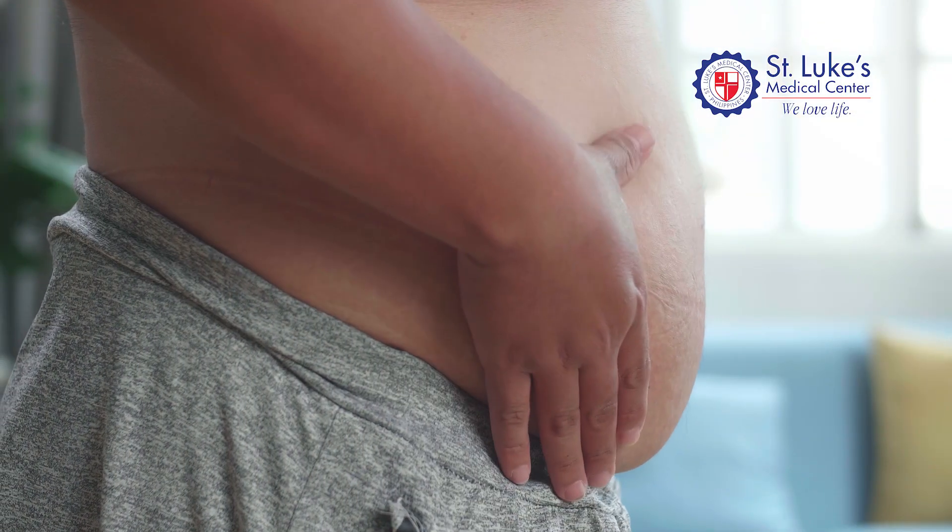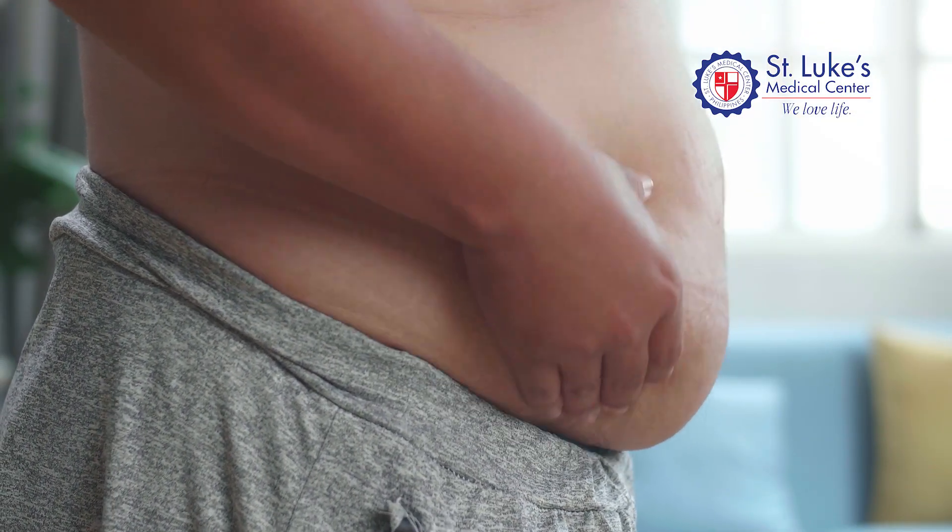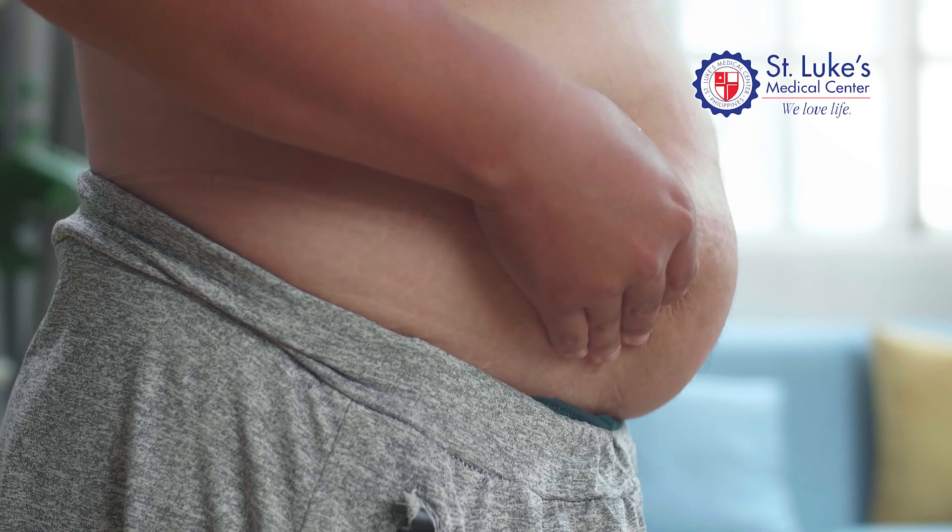Historically, the robotic-assisted kidney transplant was basically designed for patients with high BMI — the obese patients. The advantage again primarily is for obese patients: if they do open surgery, we have to make big incisions. With robotics, we do small incisions. We call it keyhole surgery. It's minimally invasive surgery, so it means smaller scars, faster recovery, and it utilizes robotic technology.